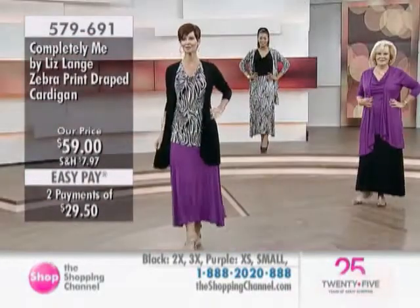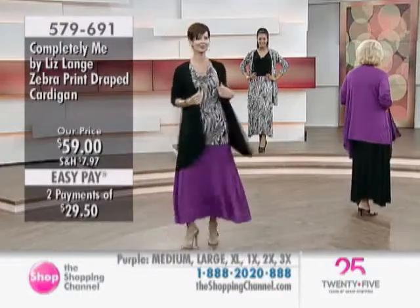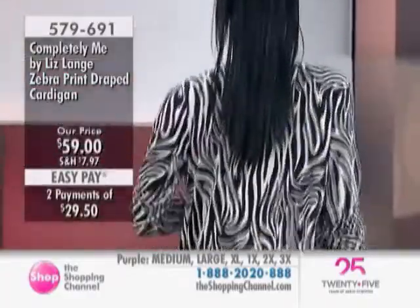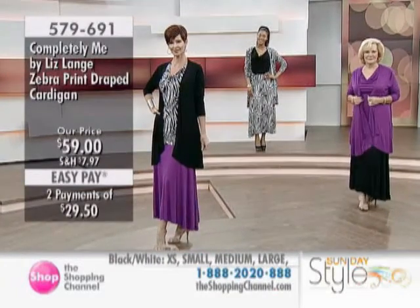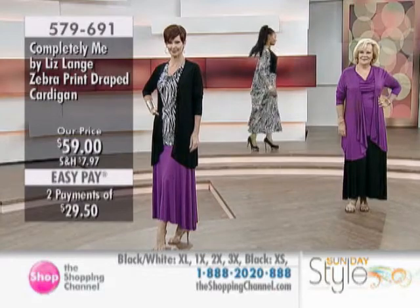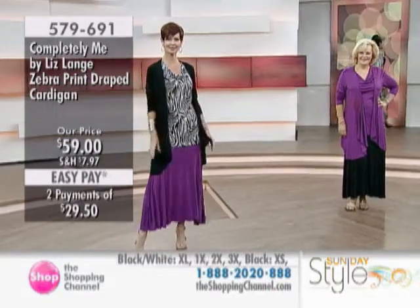This is a very special cardigan. It's $59, with two easy payments of $28.50. Sherry Lynn is wearing this with the zebra — what a look that is with that black blockbuster. That's really a showstopper. Everyone wants to know what you're wearing when you wear something like that.